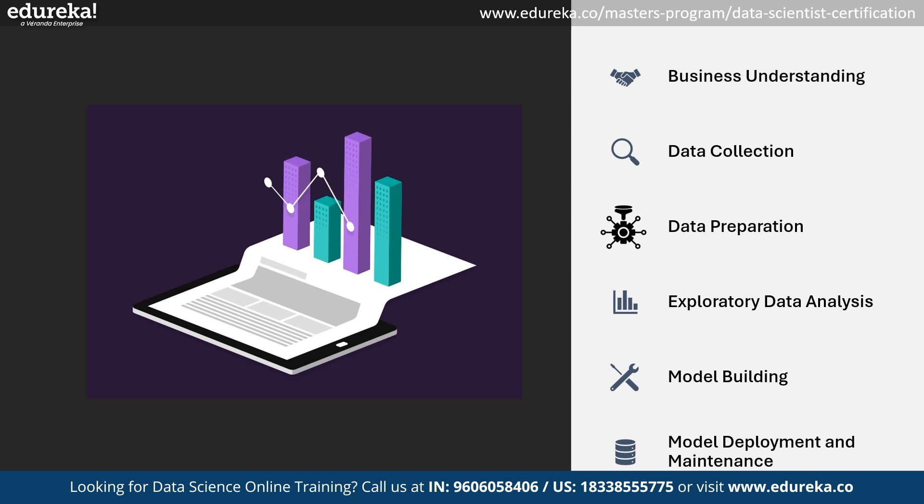Once the model is built, it is ready to deploy in the real world. Deployment can occur offline, on the web, on the cloud, or on any Android or iOS app. Generally, there is some variation in the accuracy of the model built versus the model deployed, because the model is built on a certain amount of data and deployed on different data.